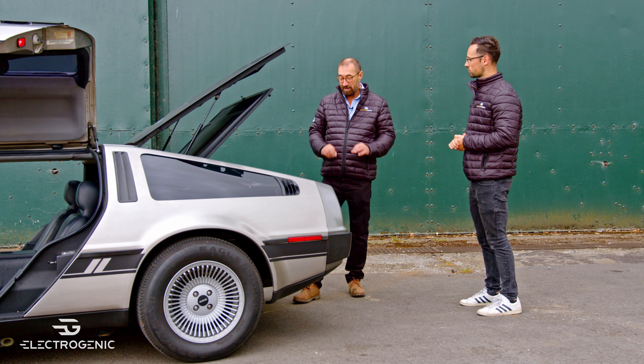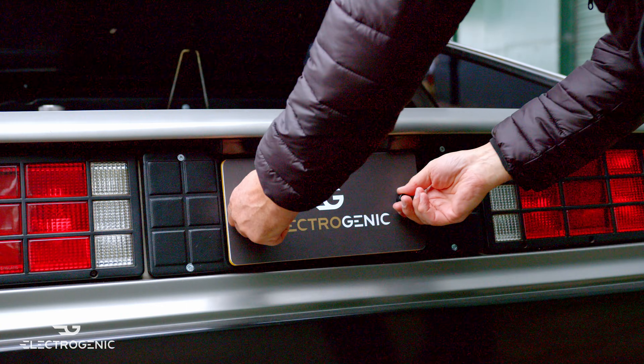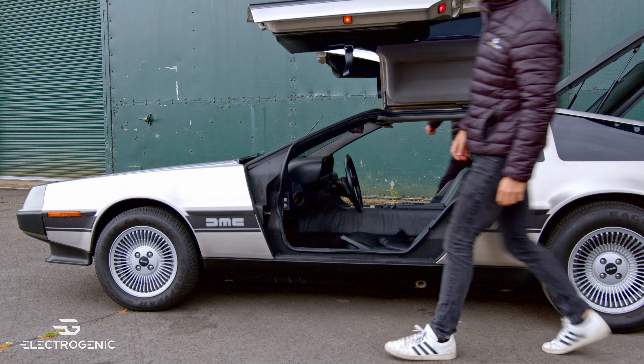We have a very neat charge point with full CCS supercharging capability. Moving into the cabin, there's plenty more to look at.